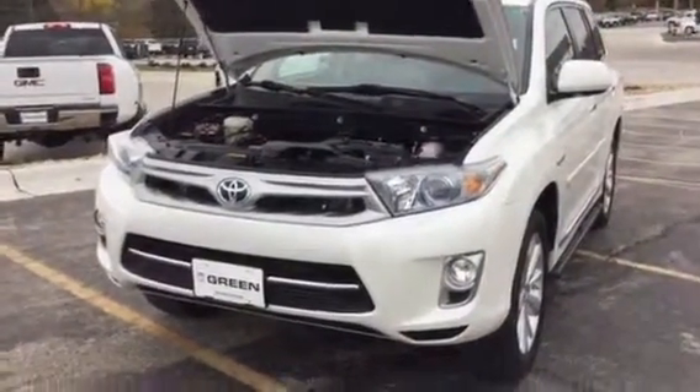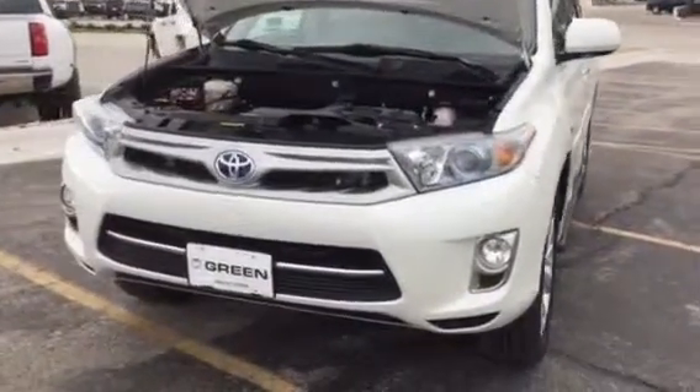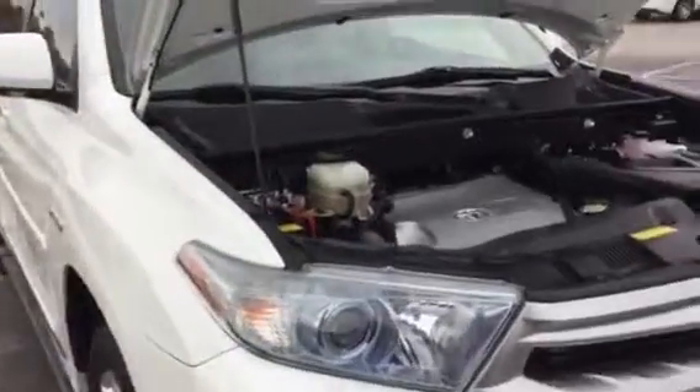Hi Nick, it's Trina at Green Book GMC in Davenport. I'm here with the 2011 Toyota Highlander Hybrid.